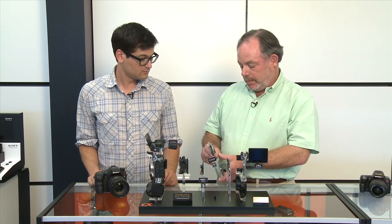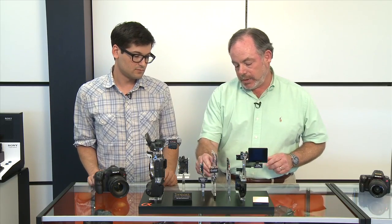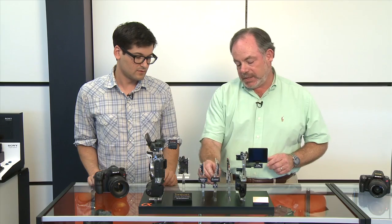We've also been able to maintain our SteadyShot Inside sensor-shift image stabilization, so every lens you shoot with has the advantage of up to four stops of image stabilization. The new image sensor is really a very important part of the A77.